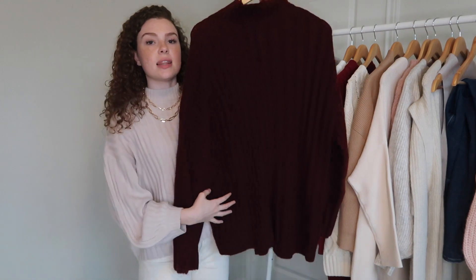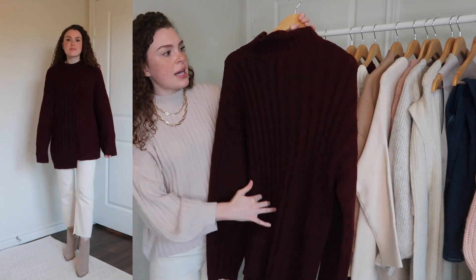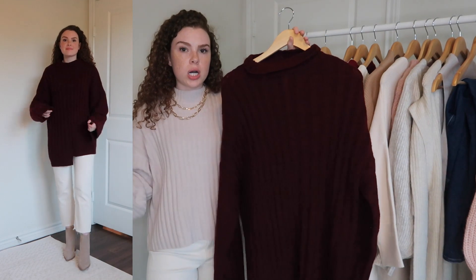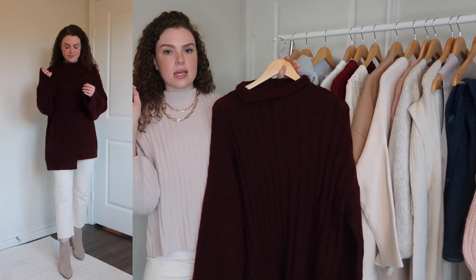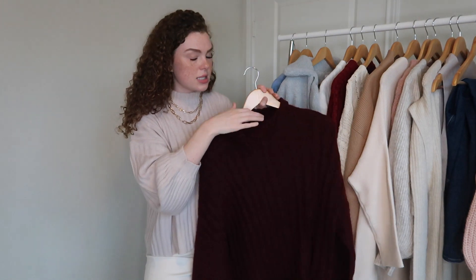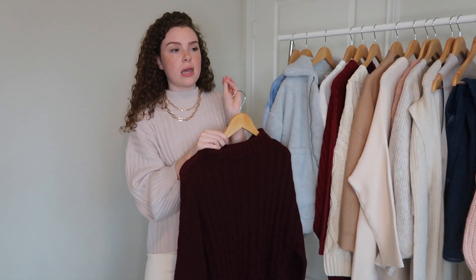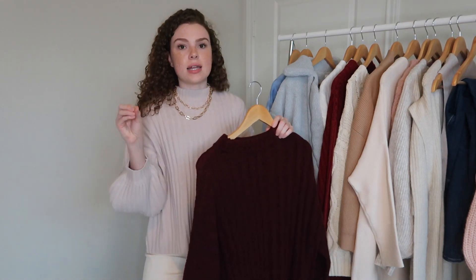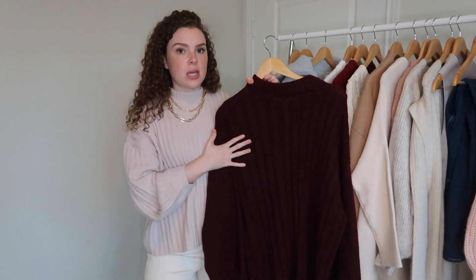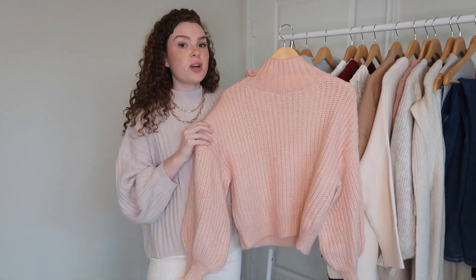This is one of my favorite sweaters from Express. I love the asymmetrical cut at the bottom and the lines down the sweater. I fold the neckline over and the sleeves are pretty wide and a little long, so it's more of an oversized look. It also comes in ivory. I got a size small. Express currently has 50% off everything if you're an Express Insider — sign up for their emails. Since this sweater is on the pricier side, definitely try to get it at 50% off.